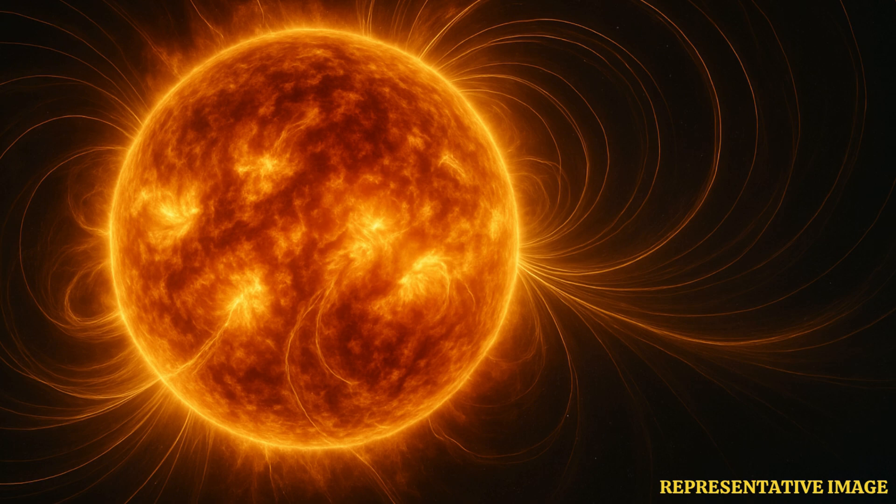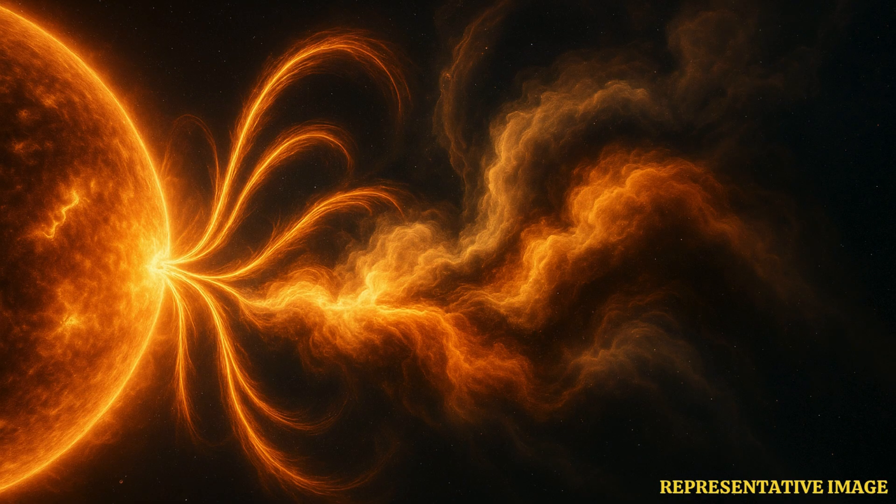One of Parker's key achievements has been to witness, up close, the heliospheric current sheet — the vast boundary where the Sun's magnetic field reverses polarity from north to south.